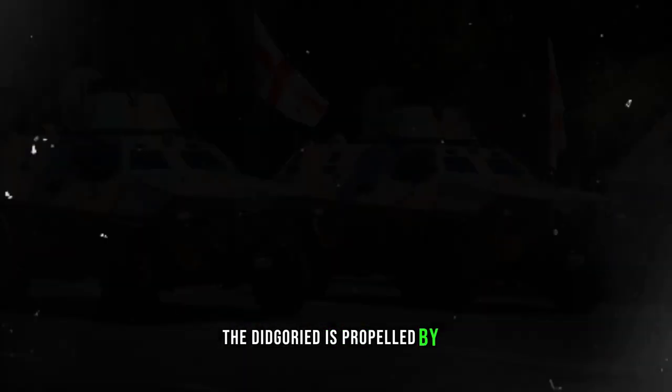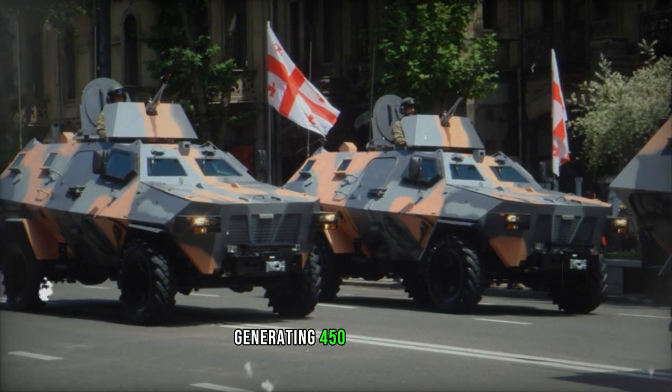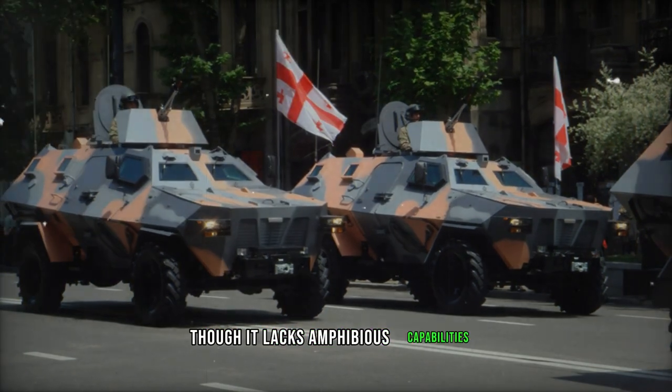Built upon the robust chassis of the Ford F-Series pickup truck, the Didgarit is propelled by a Ford turbocharged diesel engine generating 450hp, though it lacks amphibious capabilities.